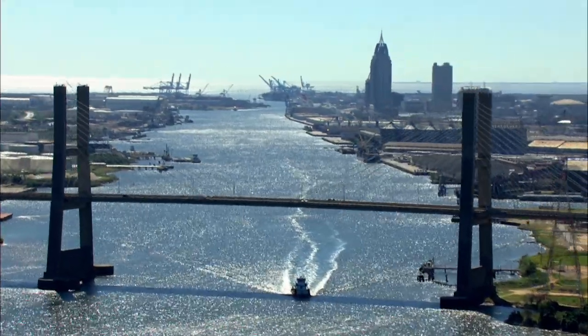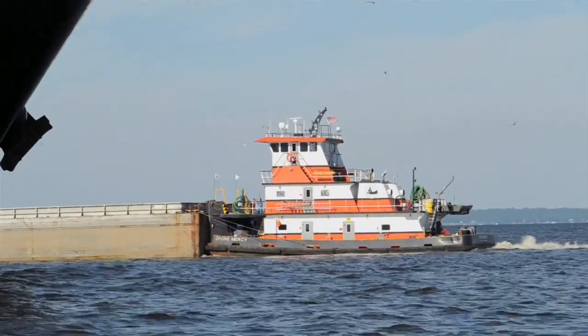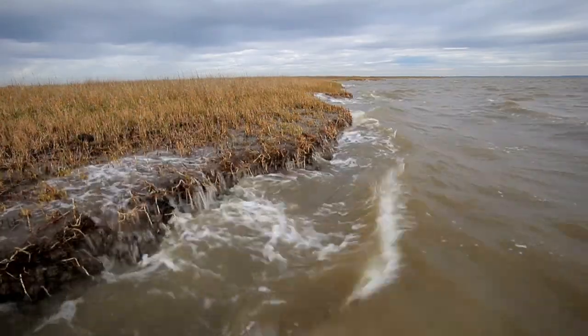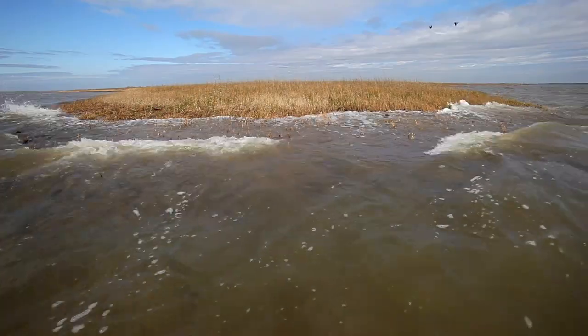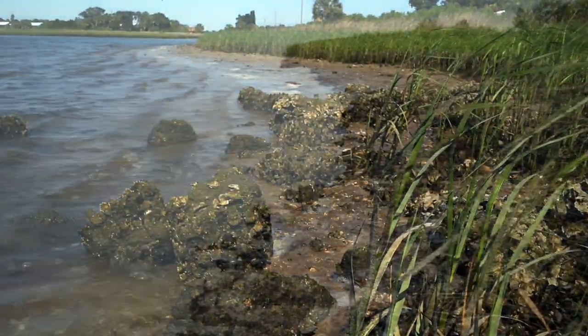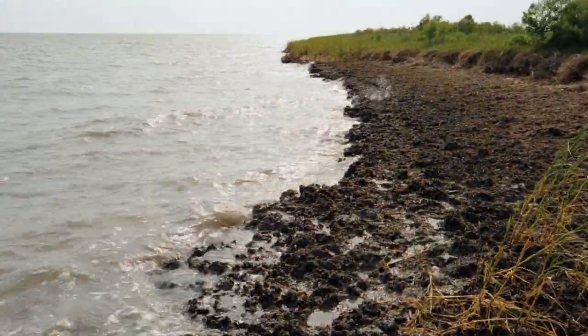What might not be as obvious is that other industries, such as the shipping industry, are also linked with these natural resources. We have several bays that provide safe harbor and are important ports for our nation's economy. But those very industries also impact these areas — the wave energy created from ships and barges actually erodes the shoreline. Oysters to the rescue, right? Unfortunately, 85% of the world's oyster reefs are gone.